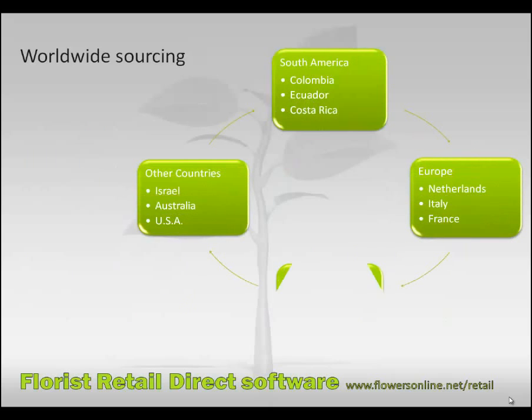Worldwide sourcing. We give you direct access to the inventories from well-established farms all over the world — from South America, Europe, Africa, and any other country.